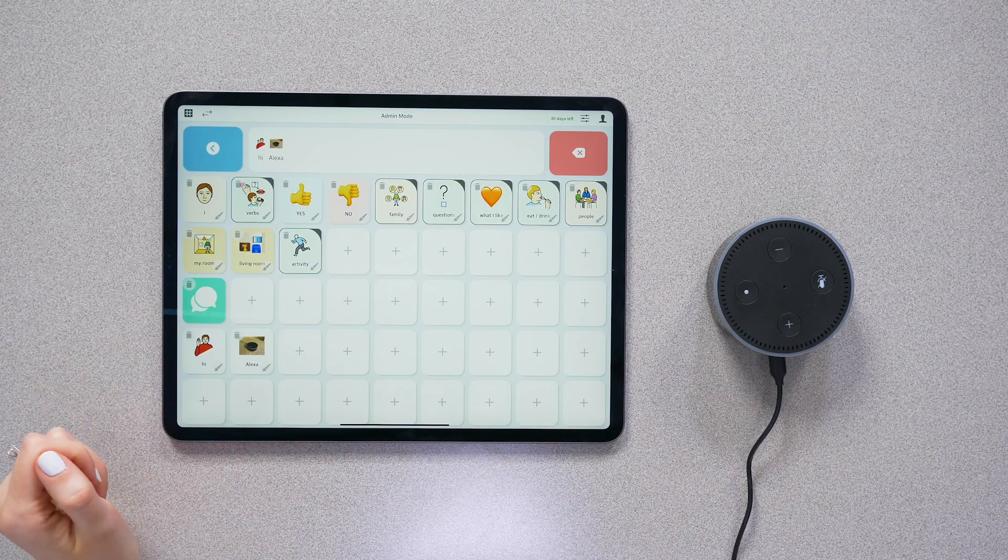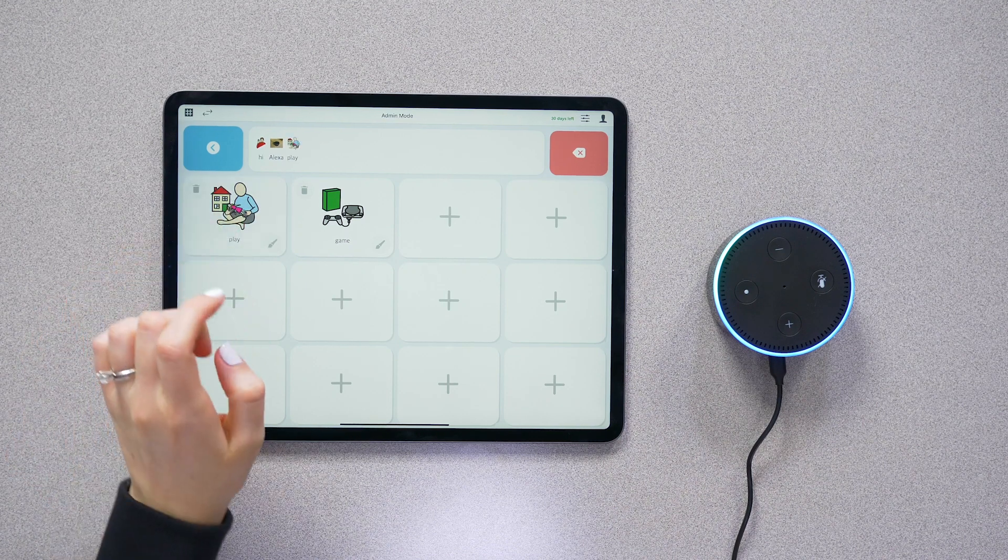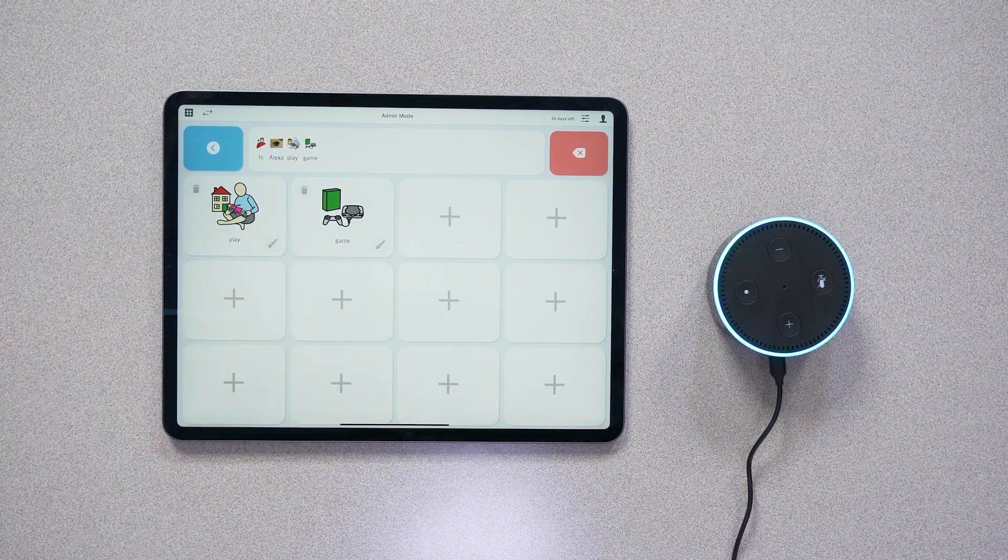Hi, Alexa. Play game. Okay, let's find you a game to play. There are so many more ways Alexa can be utilized for academics.